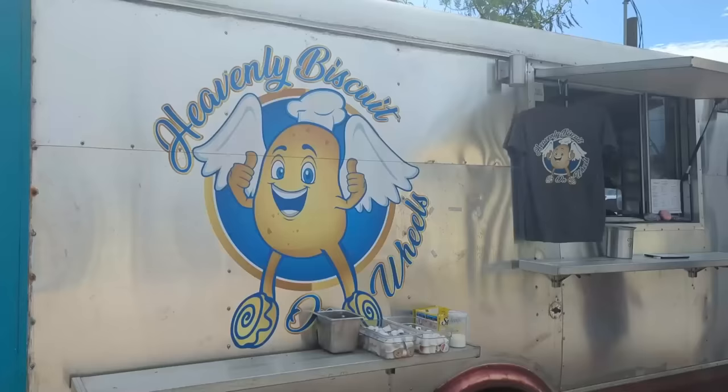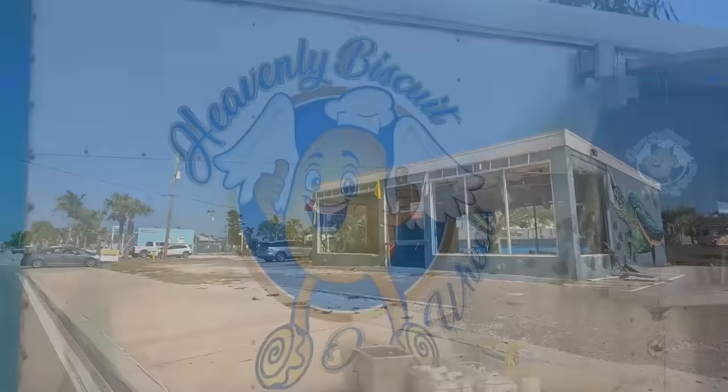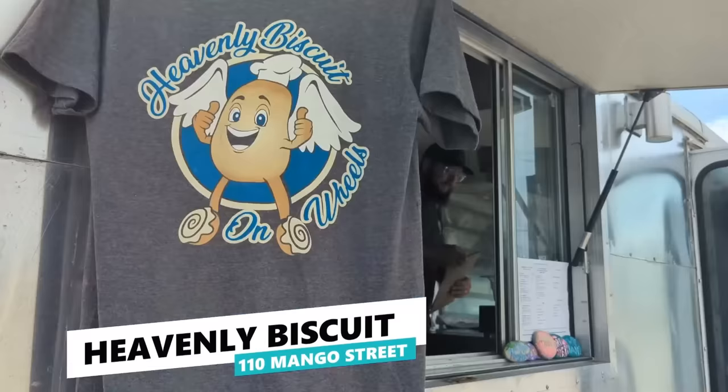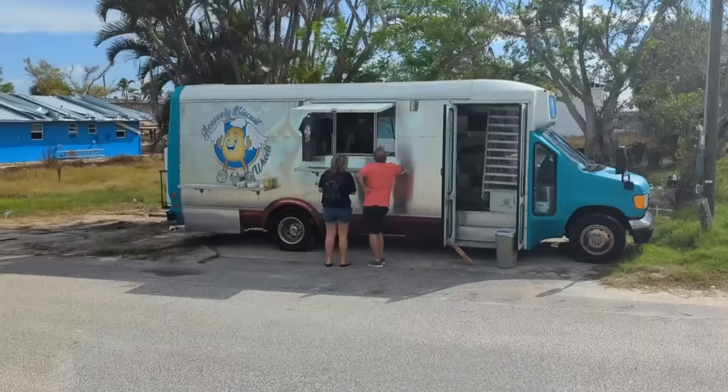Located at 110 Mango Street, Heavenly Biscuits, like so many other Fort Myers Beach businesses, lost their brick and mortar location during Ian. While they may be operating out of a food truck for the time being, they're still one of the top rated breakfast spots on Fort Myers Beach, along with Mom's located right across the street.